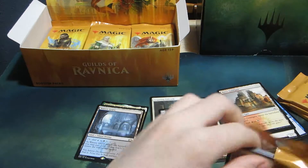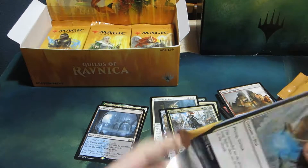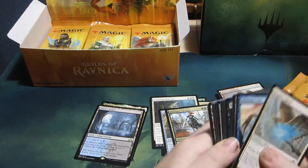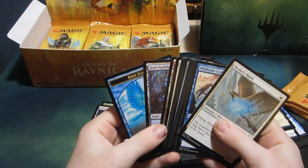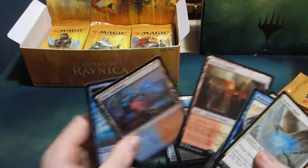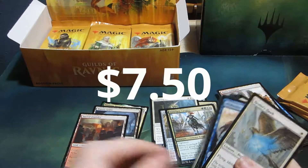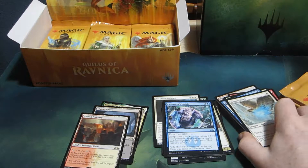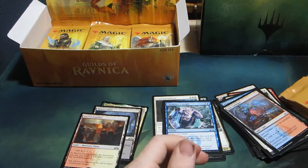Pack number three. We have... another shock land? Oh my gosh. Alright, Sacred Foundry. So far, this is a four shock box. That's pretty good.